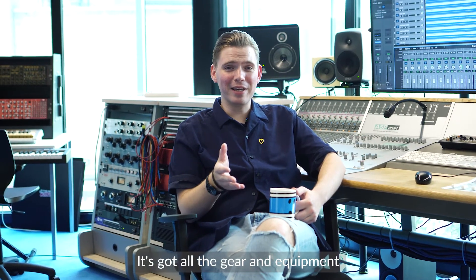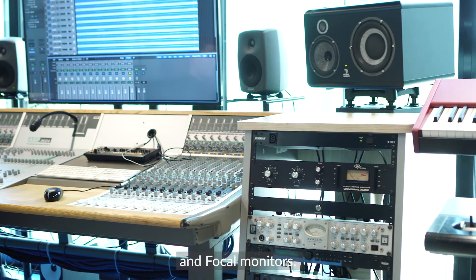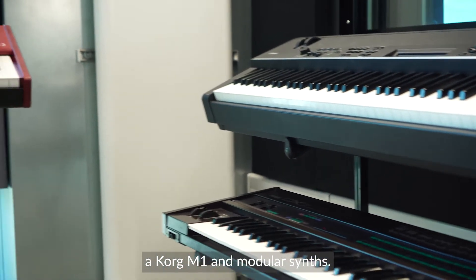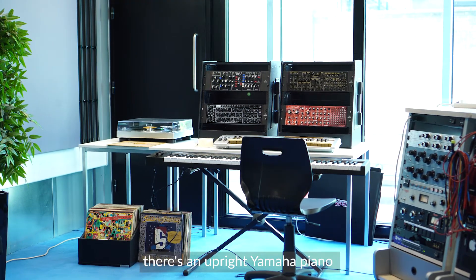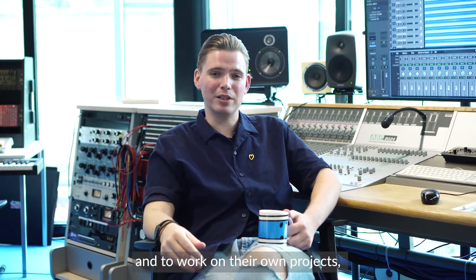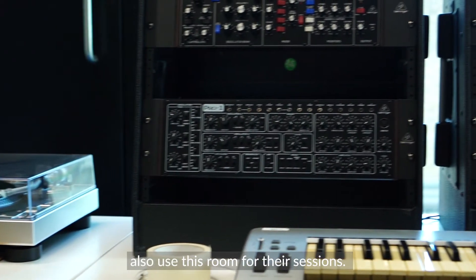This is Studio 1A, LCCM's flagship music studio. It's got all the gear and equipment you could ever dream of, starting with an Apple Mac Pro and an Audient Analog Desk, alongside Genelec monitors and Focal monitors. There's outboard processing gear, and a variety of outboard keyboards and synthesizers, including a Nord Stage, a Yamaha DX7, a Korg M1, and modular synths. There's even a turntable so you can sample your own vinyl into the records you make. There's also an upright Yamaha piano and a large live room so you can record drums and vocals. This room has been used not only by students for lessons and their own projects, but by alumni to launch their first releases, and major labels and publishers also use this room for their sessions.